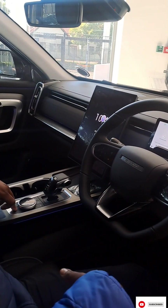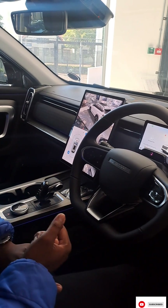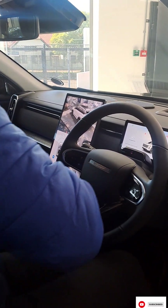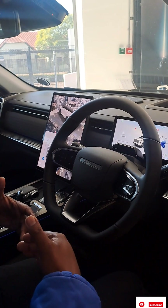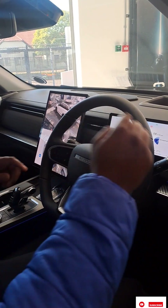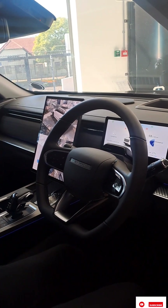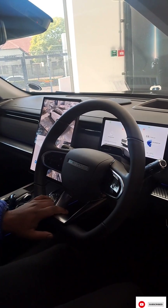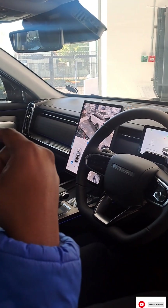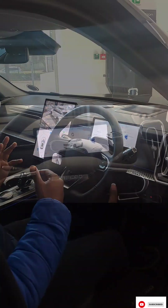Coming back to the driver's seat — there are two or three settings you can do. There's Driver One, which can be selected in terms of height, posture, and weight. Driver Two will also select posture and weight. What happens is, as Driver One, it will memorize and go all the way back. So when Driver Two comes through, as soon as she sits down and touches the pedals, the seat will adjust automatically.